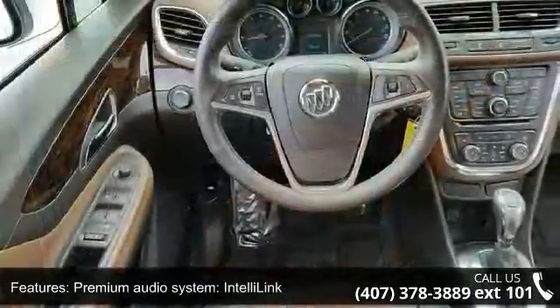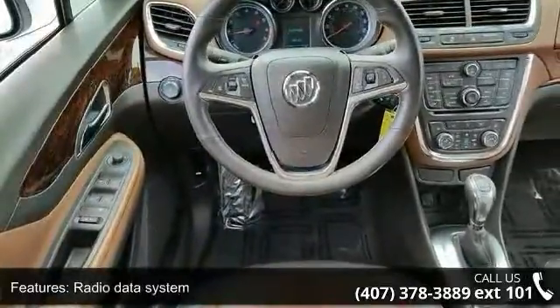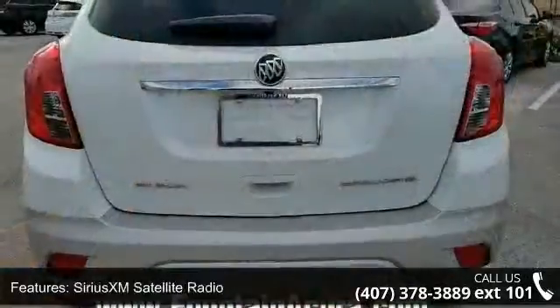Air conditioning, automatic temperature control, dual zone automatic climate control, rear window defroster, and memory seat.